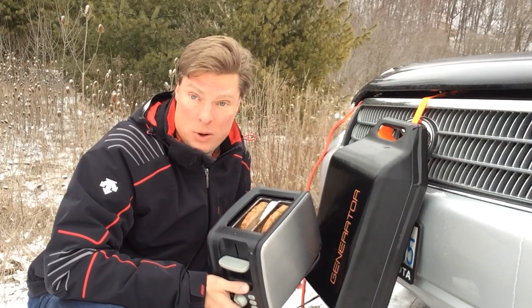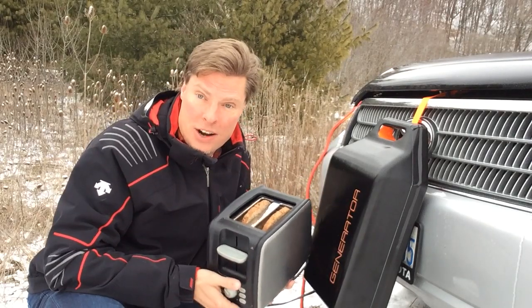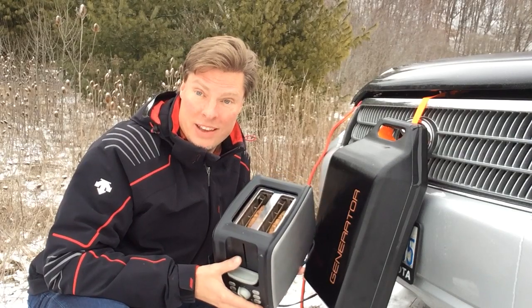So lo and behold, it actually works. I have a toaster, I have the car generator right here, and there we go — we're toasting just like that.